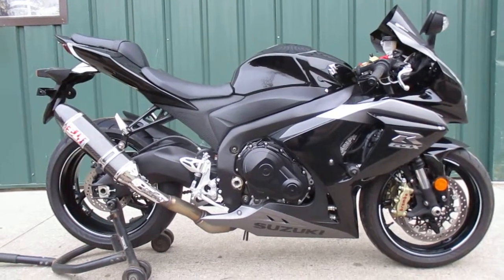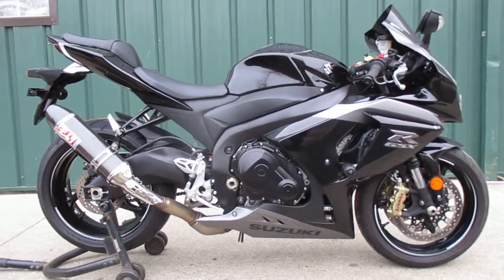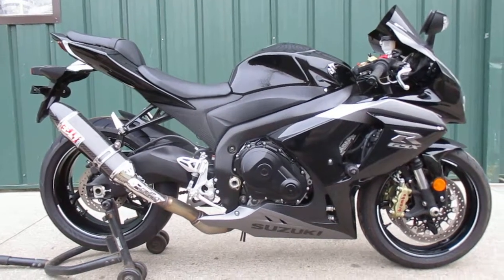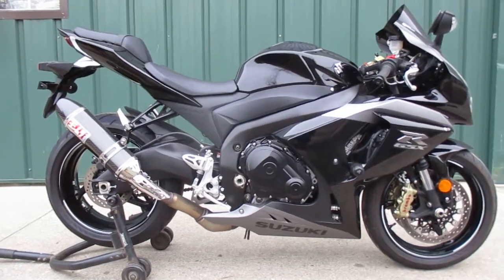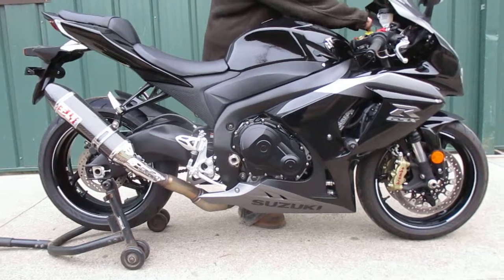Today we're looking at a 2014 Suzuki Gixxer 1000. This bike is in near mint condition. We're gonna do a quick walk around and show you the bike, then fire it up. It's got some extras on it — it's got a full carbon fiber Yoshi exhaust.